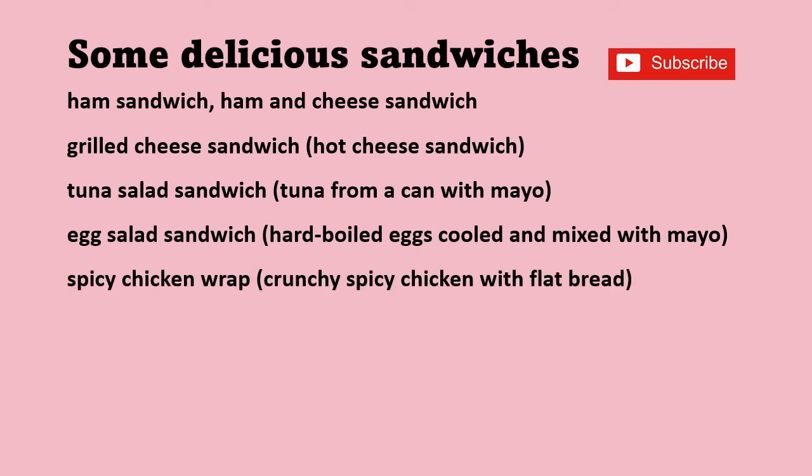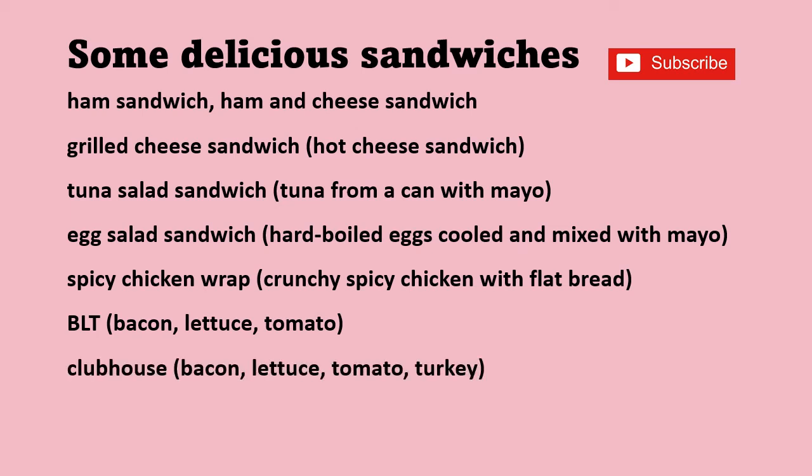Spicy chicken wrap — that would be like a spicy crunchy chicken, and the bread would be a type of flat bread. You just roll the chicken up in the flat bread. BLT: bacon, lettuce, tomato. BLT with bacon, lettuce, tomato and turkey.